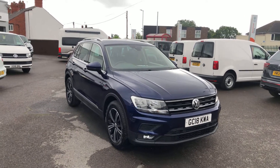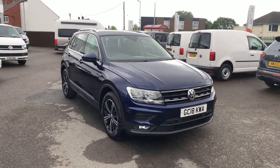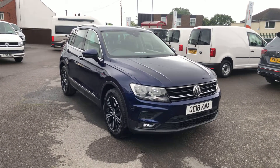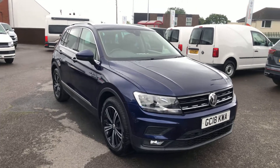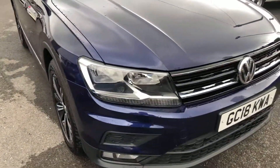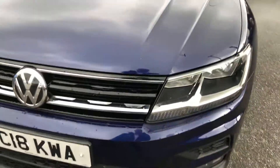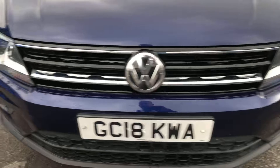Hi, it's Glen here from Wrexham Volkswagen. Thank you very much for viewing my video of the Tiguan 2.0 litre TDI SE we have in stock. I'll just go around the vehicle now for you. It's finished in Atlantic Blue and does come with the front and rear parking sensors on it.